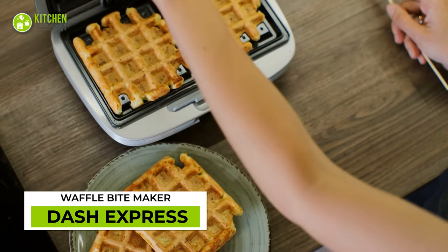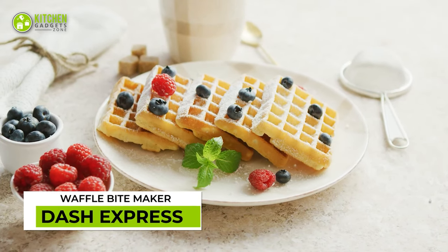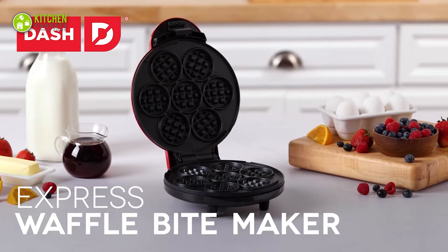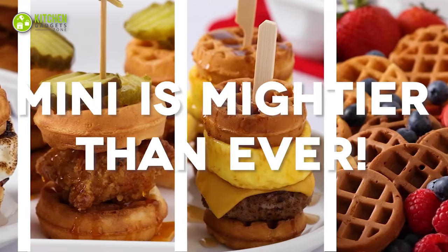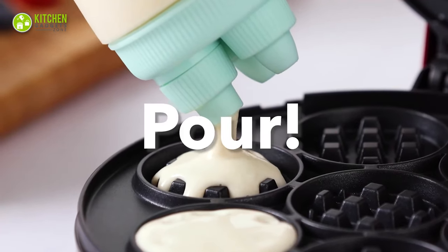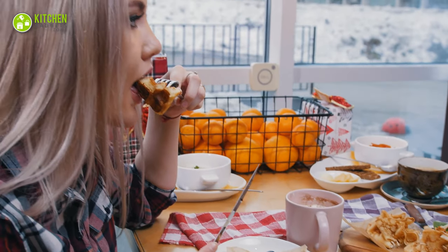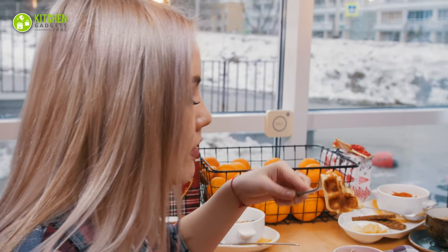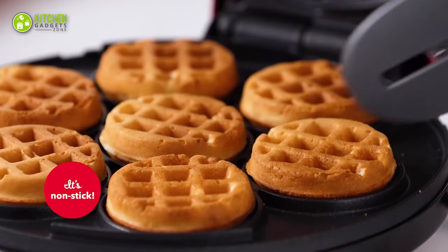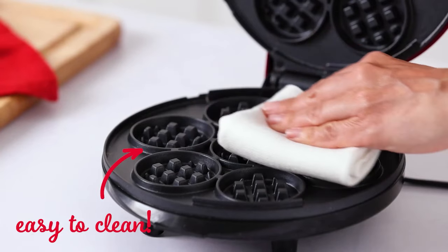There's no denying the pleasure of having a stack of warm homemade waffles. And to make your job effortless, check out the Dash Express Waffle Maker. Whether you love sweet, savory, or even spicy, this mini waffle maker will be your instant solution at your breakfast table. No matter what time it is, enjoy lightly toasted or extra crispy waffles on demand. Its non-stick coating allows a mess-free experience with easy cleaning.